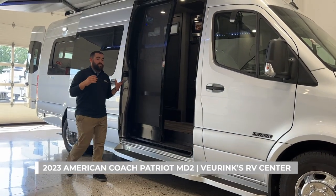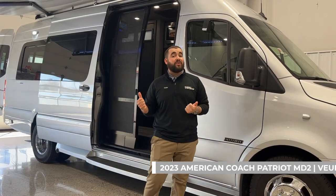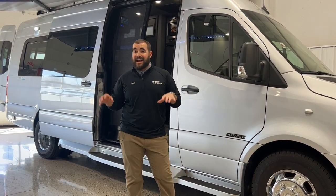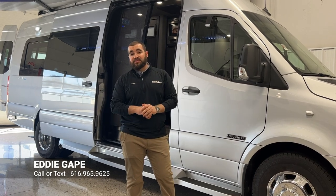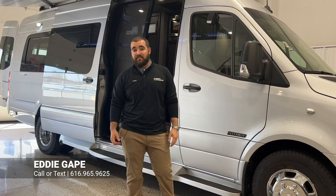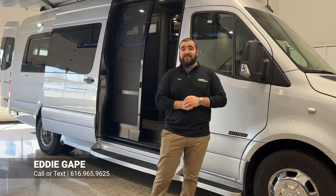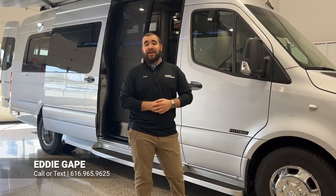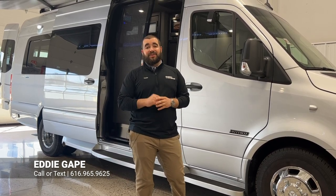That was a pretty in-depth walk around, but I probably didn't touch on everything this 2023 American Coach Patriot MD2 Extended has to offer. We have a few different floor plans in stock as of today, and I wanted to make sure you have all the information for an informed decision on something as beautiful as a luxury Class B motorhome. If you have any questions, give me a call at 616-965-9625. This is Vurenx RV Center in Grand Rapids, Michigan — family-owned for over 60 years. Reach out and we'll catch you on the next video.